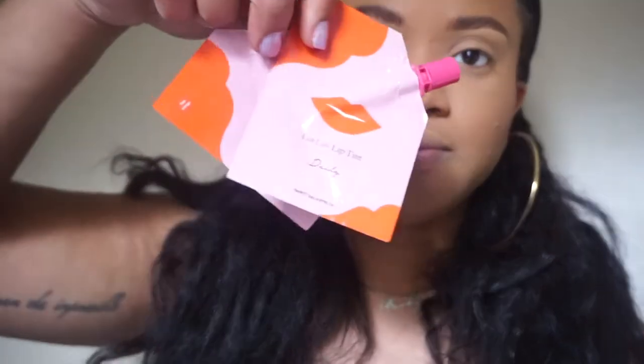They have pretty much everything you need to do a full face. They have a mascara, they have lip tints and I have two colors, they have an eyeliner, they have an eyeshadow, and they also have BB creams. They don't have my shade so I didn't get that, but when you go on Amazon and look through their kits, they have different options so you can pick what works for you.